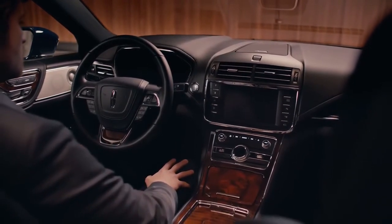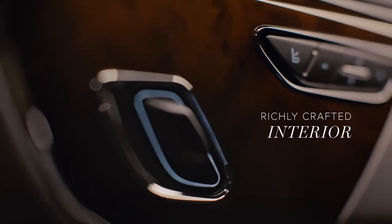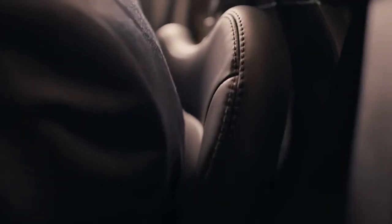Inside the cabin, Continental is a true personal sanctuary. From the bridge of weir leather seats to the grain of the exotic wood inlays — all cut from the same piece of wood — luxurious comfort fits you like a fine suit.